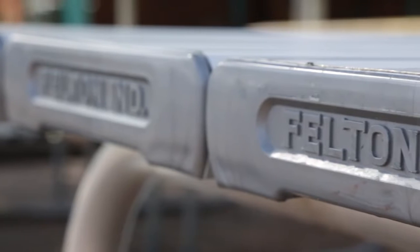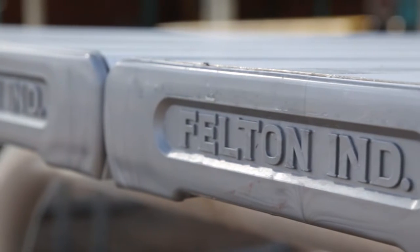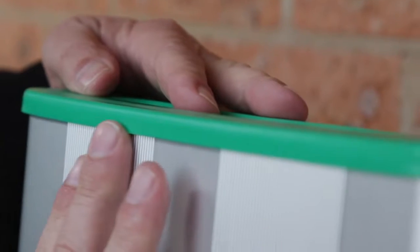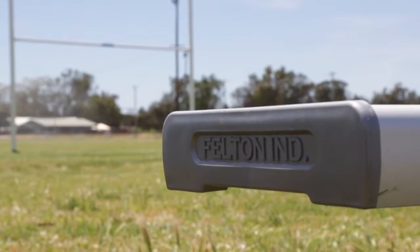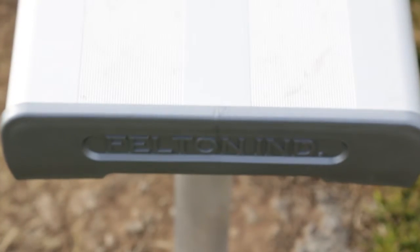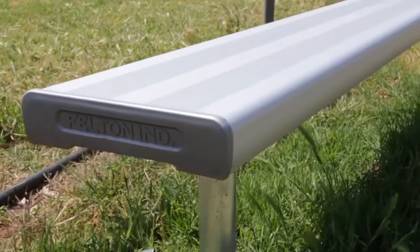All our furniture comes equipped with our patented safety end caps which protect against injury and damage that exposed aluminium edges may cause. Our safety end caps come in UV resistant plastic to ensure they can weather the harsh Australian elements, providing an aesthetically pleasing finish to our high quality outdoor products.